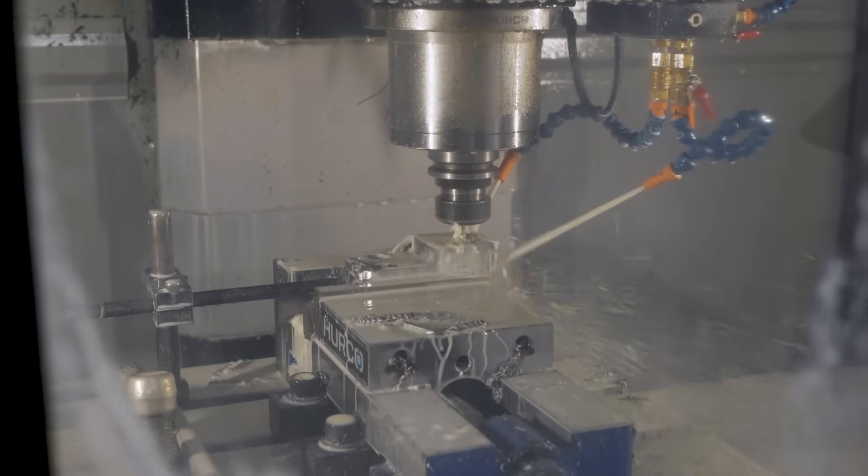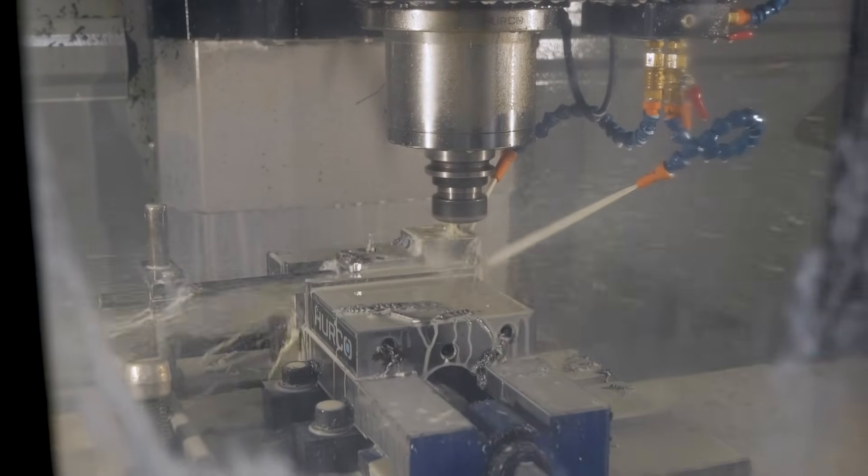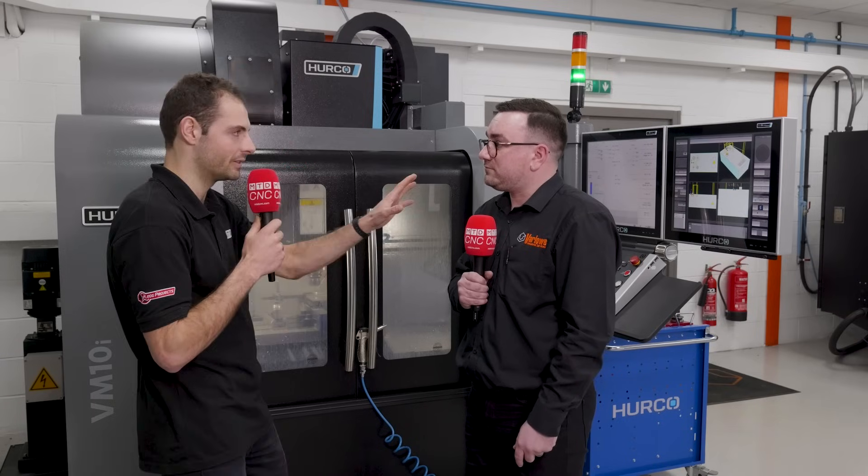We've got the 24-tool turret changer. We've got the through-coolant spindle. We've got the dual screens — everything that we want from a machine. We'll talk about the screens in just a second.